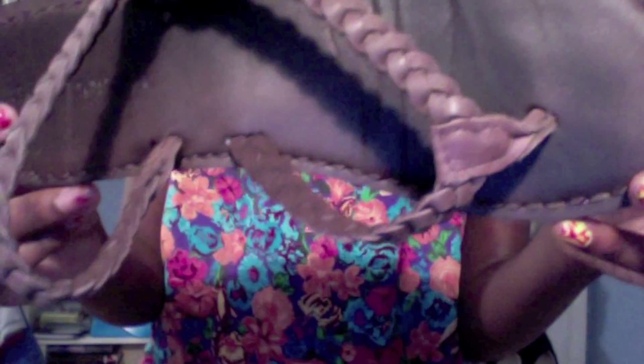I bought some shoes from Aeropostale — sandals, actually. These were on sale for $30. I just wanted to spend my money and they have a braided thing on the front, you can see that.